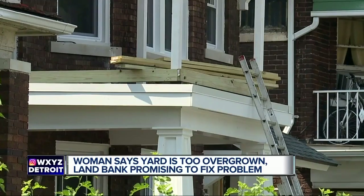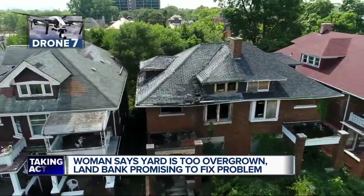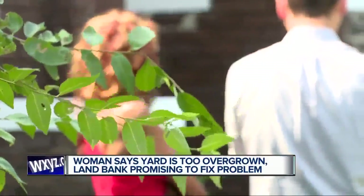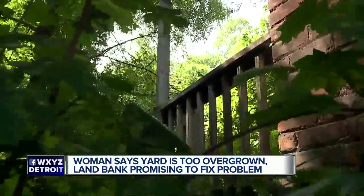The neighborhood doesn't all look like this. Homes once owned by the land bank have been bought and fixed up. These ones are on the demo list, and they have been for years. So after years of calling, waiting, and people saying they'd help, the land bank is now reacting to us, publicly promising to get to work.